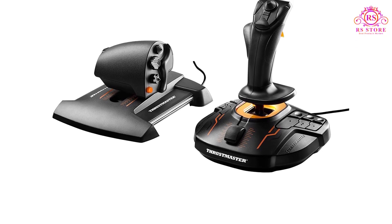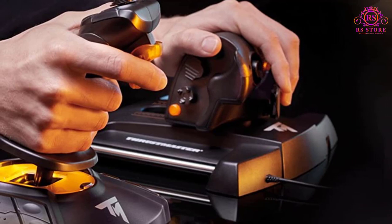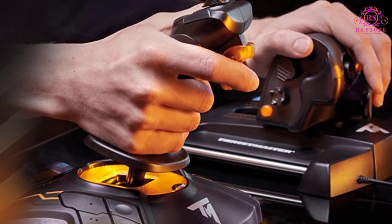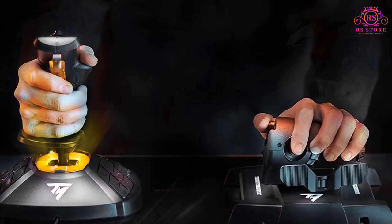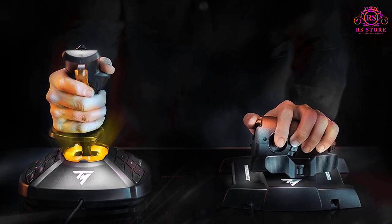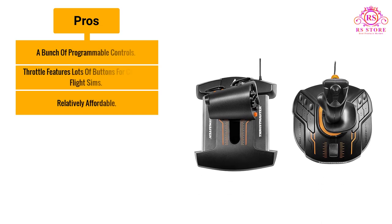The build quality is below the Logitech model, but so is the price. This is a perfect joystick for those who want a full HOTAS setup but don't want to pay a fortune for it. It looks a bit tacky with those orange details and it could be sturdier, but other than that, this is one of the best joysticks for PC that won't break the bank.